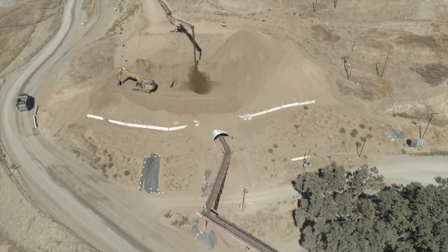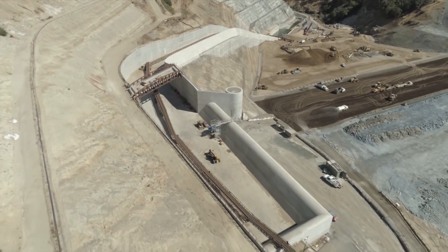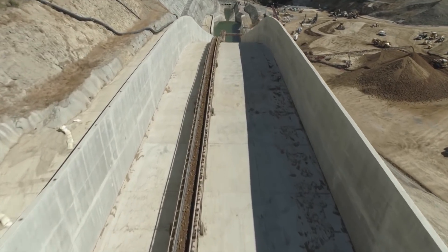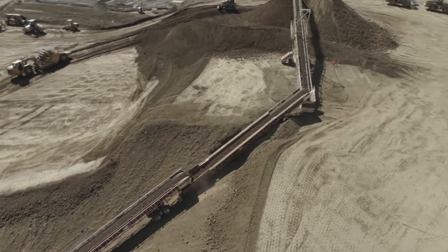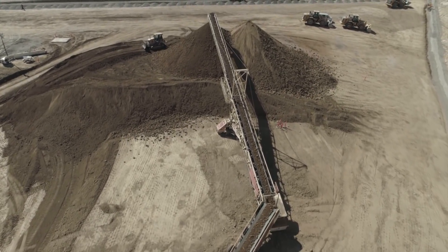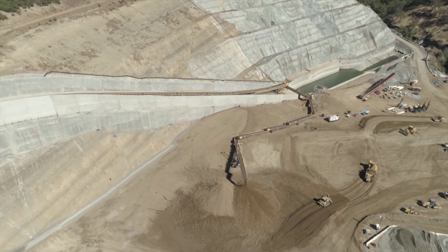There are stockpiles of the Zone 4 downstream shell material. Material is conveyed in via a conveyor that reduces almost 400 truckloads per day coming in and out of the foundation, minimizing vehicular traffic and helping tremendously with site safety. This conveyor runs two shifts and transports approximately 4,000 yards per shift for a total of approximately 8,000 cubic yards per day of Zone 4 material.